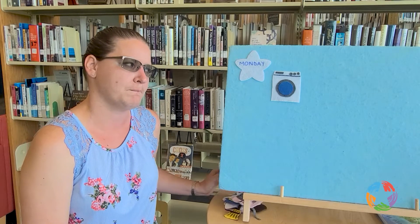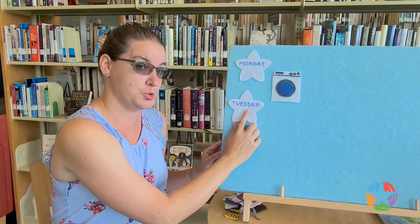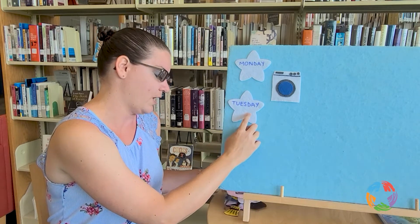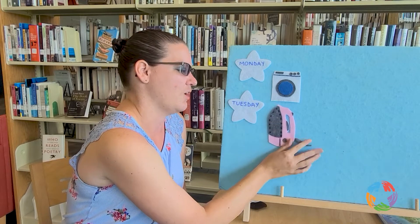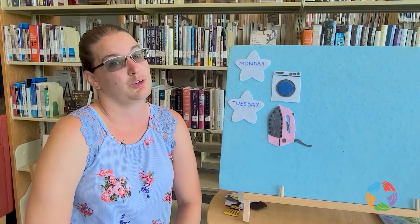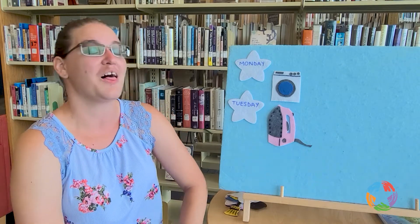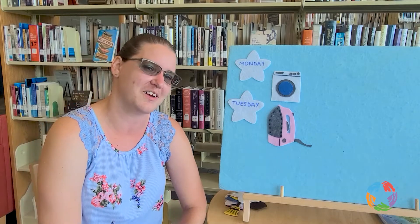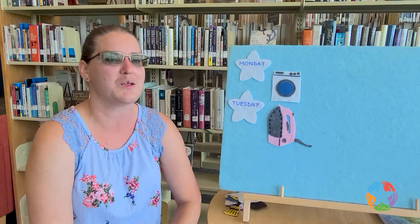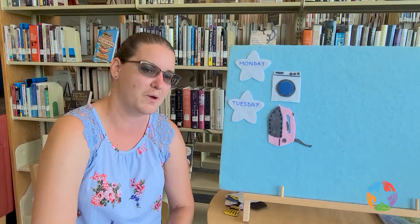What comes after Monday? That's right — Tuesday. Now that we've washed our clothes, on Tuesday we have to iron them. Are you ready? This is the way we iron our clothes, iron our clothes, iron our clothes. This is the way we iron our clothes, so early Tuesday morning.